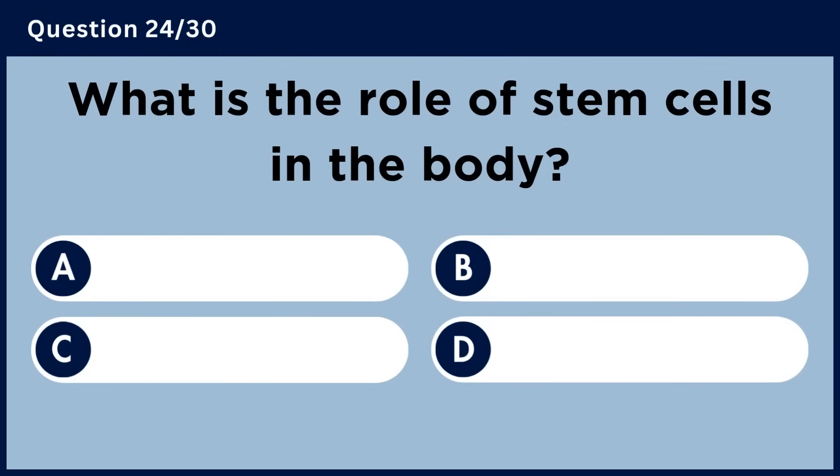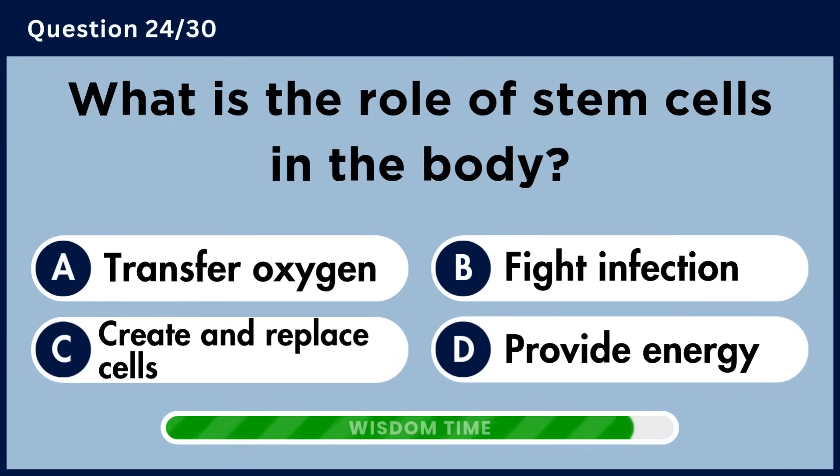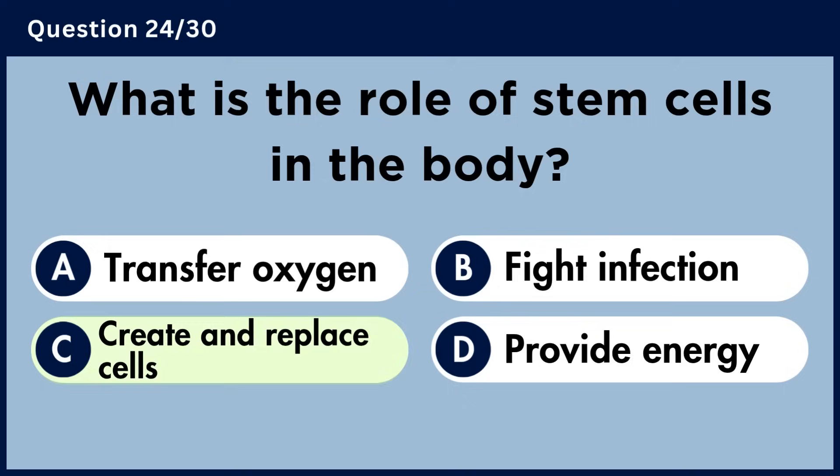What is the role of stem cells in the body? Answer C. Create and replace cells.